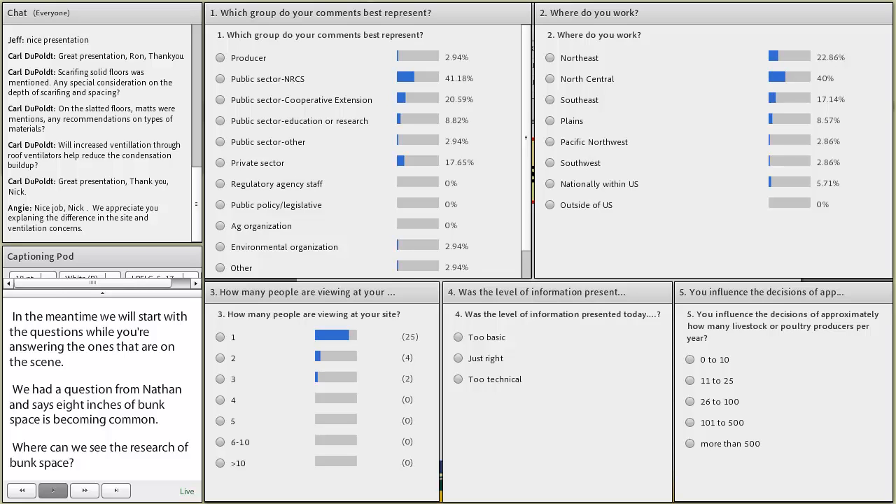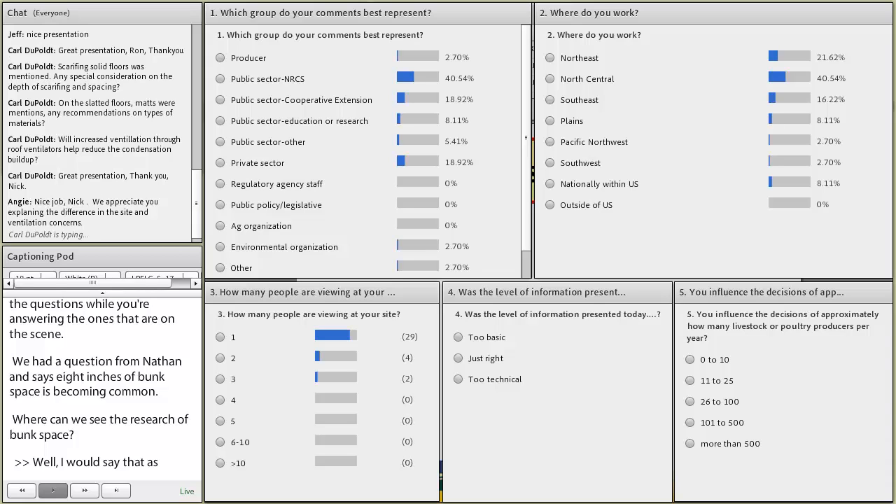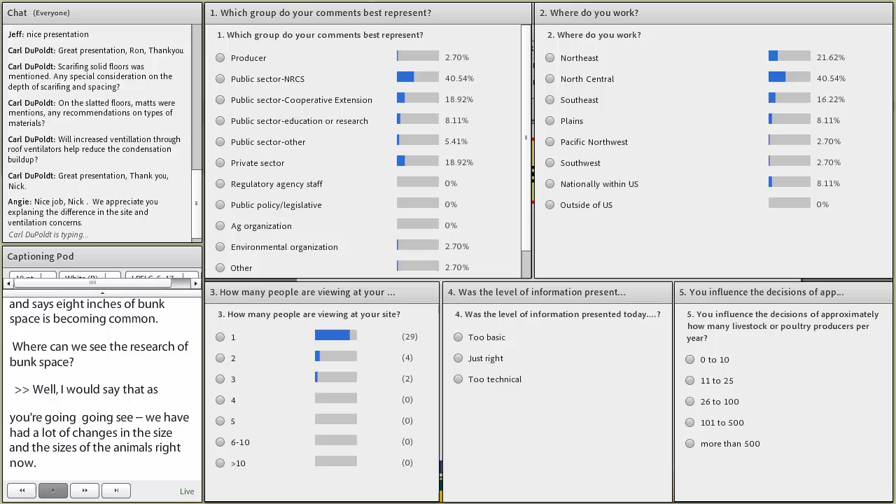What I would say about that is that publication was put out in 1986. We've had a lot of changes in the size and frame of our animals since then. Also, on that bunk space, I'm going to try to make it more generous, but you have to realize that poles on the outer edge of the south front of that building will take up space, so you may want to err on the side of allowing a little more bunk space.